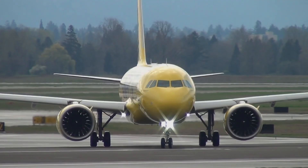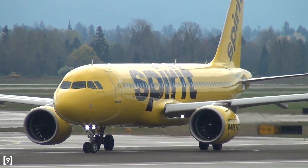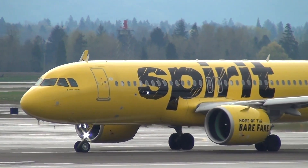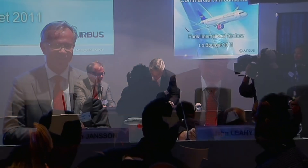But then reality hit. On December 1, 2010, Airbus announced that it would release a re-engined, more efficient version of their A320 family aircraft — the A320neo. Unfortunately for Boeing, the A320neo sold quite well in its first few months. It was clear that airlines wanted a more efficient small plane, and fast. Soon after, something worse happened.